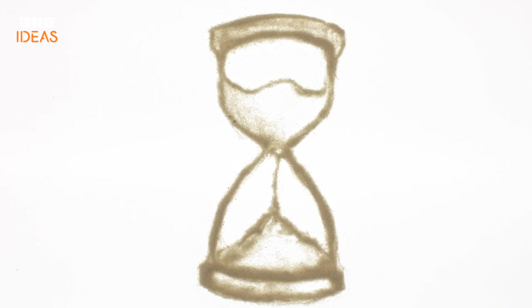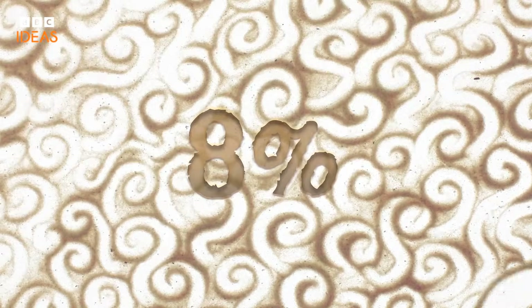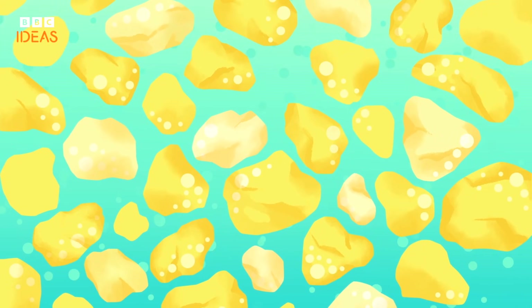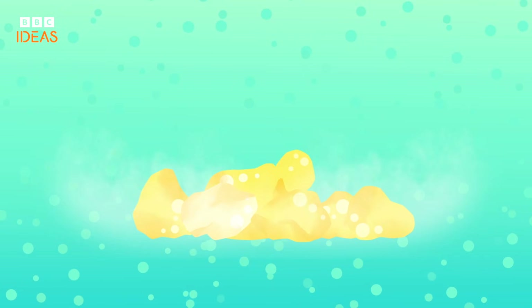It's hard to imagine our world running out of sand when we have deserts like the Sahara, covering 8% of the planet and totalling over 9 million square kilometres. But desert sand, with its smooth, rounded grains shaped by wind, is useless in construction — it's like trying to build with marbles.